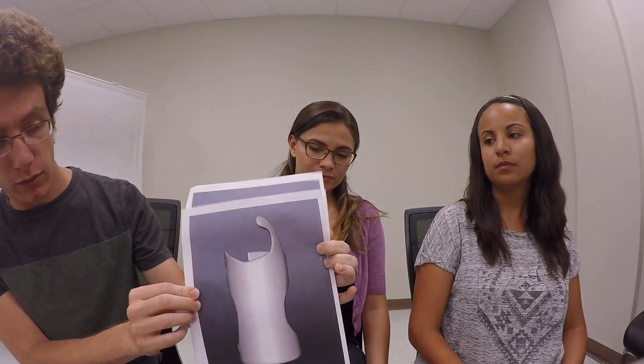Here are a couple of other angles of the same model. This is from the back, and those are the straps that will make it adjustable. And this is the front.